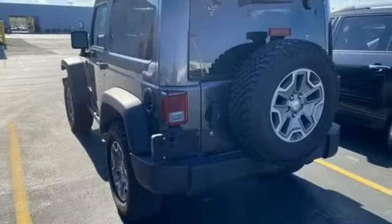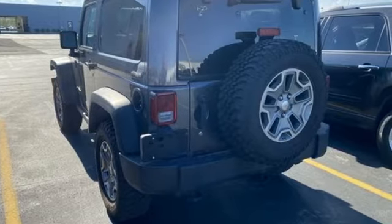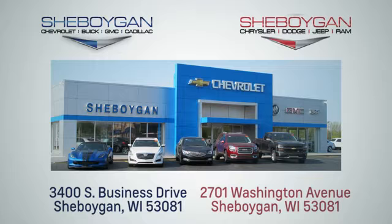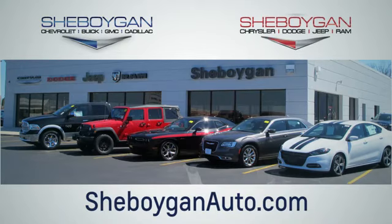Journey anywhere in a Jeep. Driving is believing. Test drive it today. Choose Sheboygan Auto. We are conveniently located at 3400 South Business Drive or at 2701 Washington Avenue in Sheboygan, Wisconsin. Sheboyganautos.com.